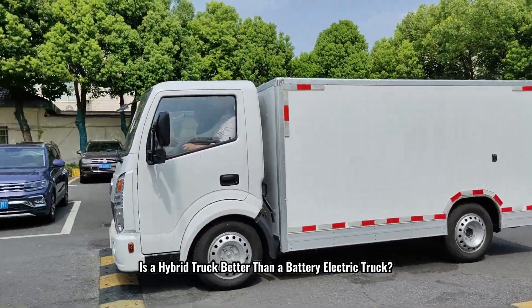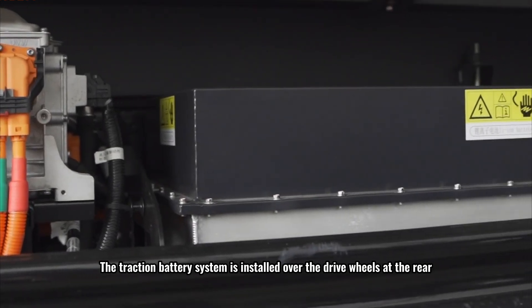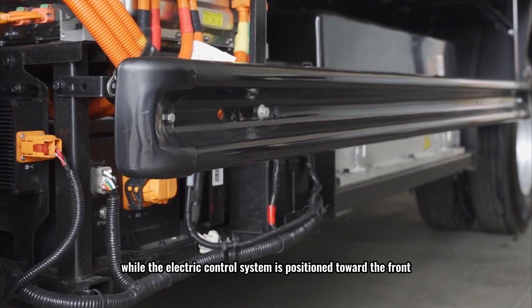Is a hybrid truck better than a battery electric truck? This is a hybrid truck. The traction battery system is installed over the drive wheels at the rear, while the electric control system is positioned toward the front.